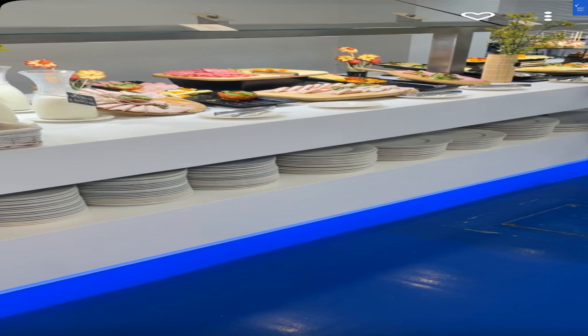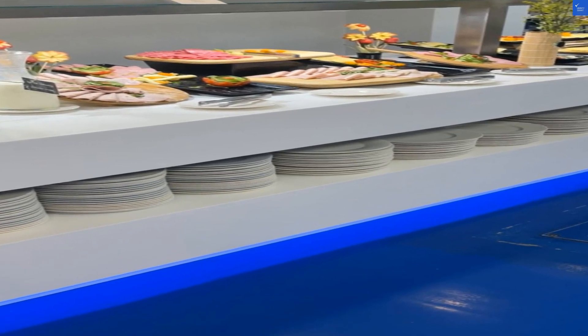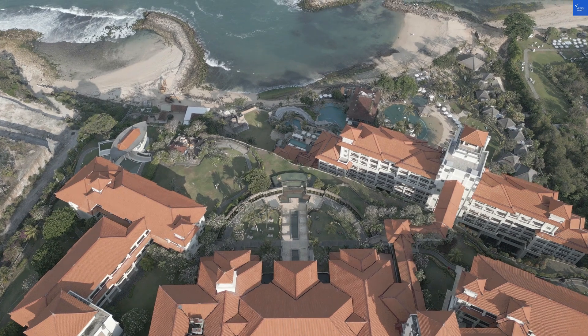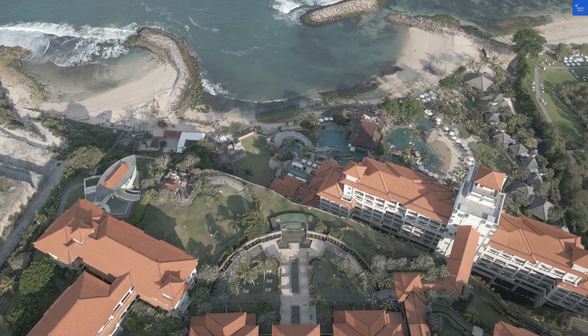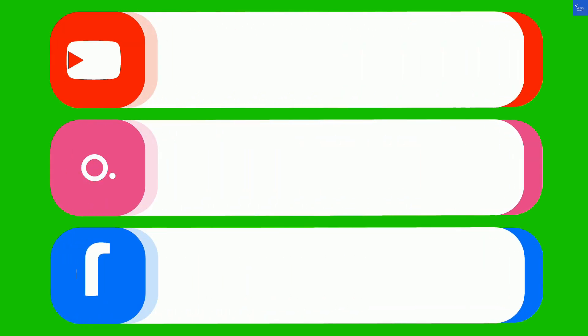Finally, value for money. With rates that can make your wallet cry, but a location that keeps you in the thick of things, this hotel lands a value score of 6 out of 10. Total score: 34 out of 50. So, is it worth it? I'd say maybe not, unless you find a great deal. Happy travels!